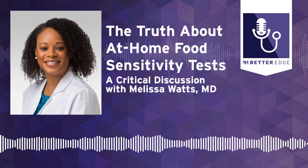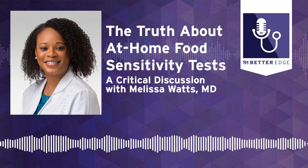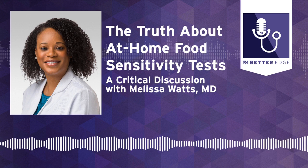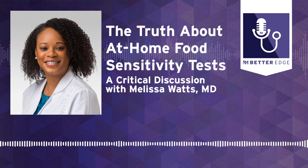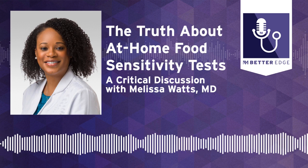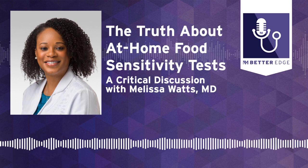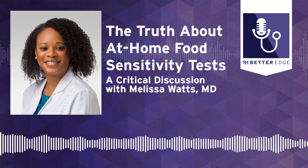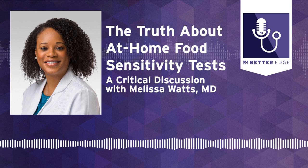Welcome to Better Edge, a Northwestern Medicine podcast for physicians. I'm Melanie Cole, and joining me today is Dr. Melissa Watts. She's an assistant professor of allergy and immunology at Northwestern Medicine, and she's here to highlight at-home food sensitivity tests and whether they are really effective. Dr. Watts, can you please start by sorting out the difference between a food allergy and a food sensitivity?